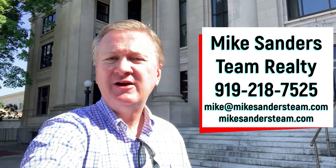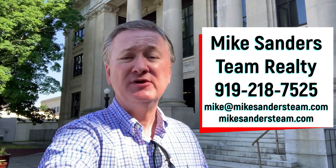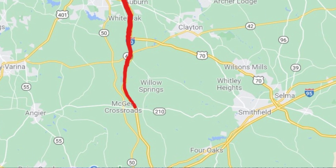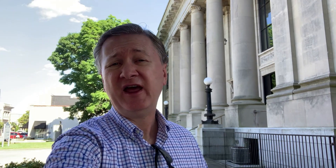Hi guys, I'm Mike Sanders with the Mike Sanders Team at Remax United in Raleigh. Today we're south of downtown Raleigh here in the town of Smithfield in Johnston County. We're about to visit several communities all located within a 30 to 40 minute drive just south of downtown Raleigh, where you're going to find homes with quite a bit more lot space — most measuring anywhere between half an acre all the way up to well over one acre in size.